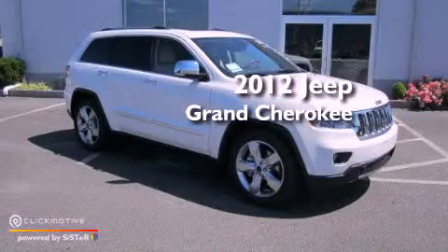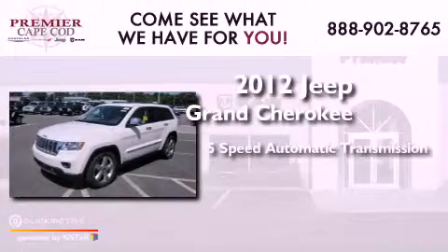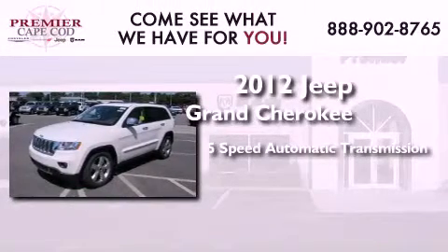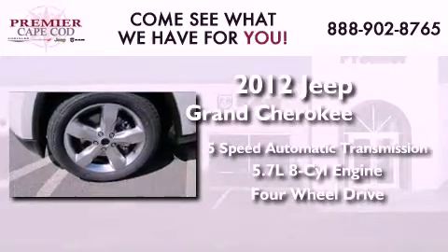This is a brand new 2012 Jeep Grand Cherokee. This SUV has a 5-speed automatic transmission, a 5.7-liter V8, and the added capability of 4-wheel drive.